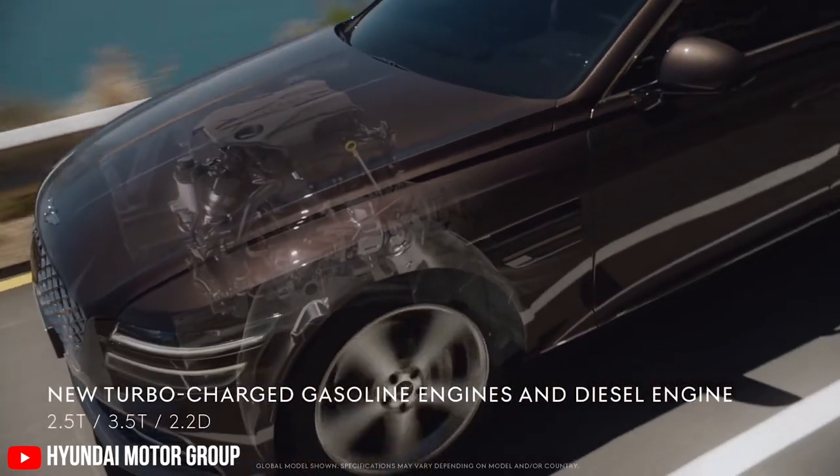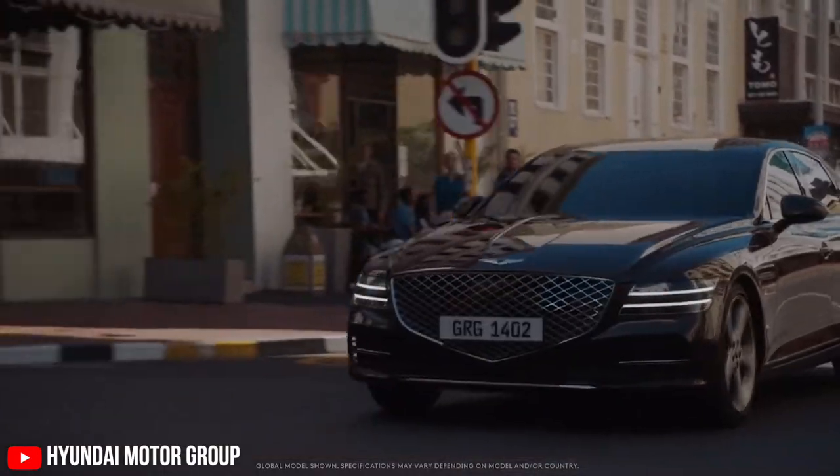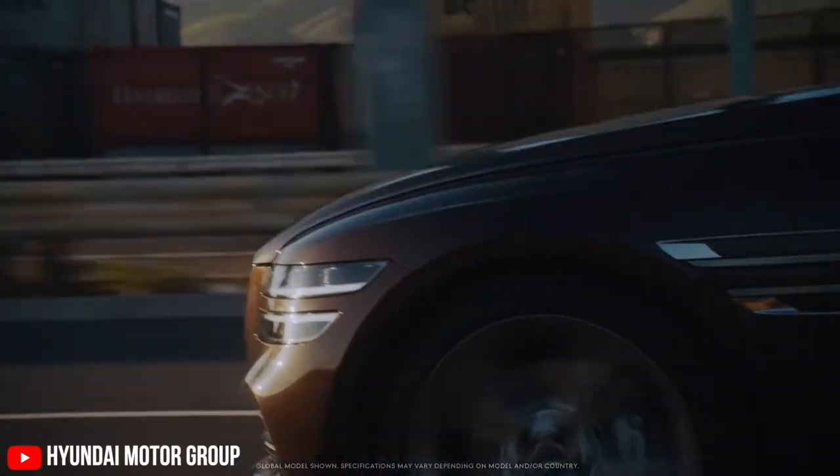The car is powered by a variety of engines starting with a 2.5-litre 4-cylinder turbo petrol making 304 horsepower and 422 Nm of torque. There is also a more powerful 3.5-litre V6 turbo petrol making 380 horsepower and 530 Nm of torque. If you want a diesel, there is also an option for a 2.2-litre diesel which makes 210 horsepower.